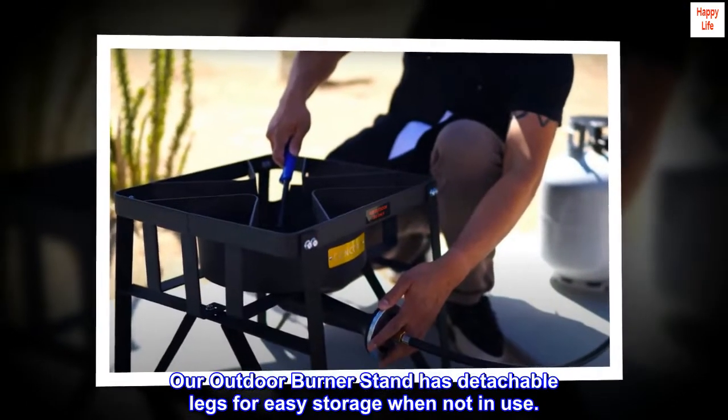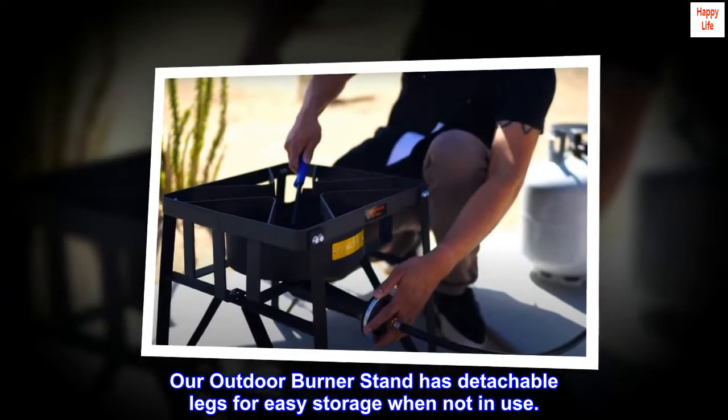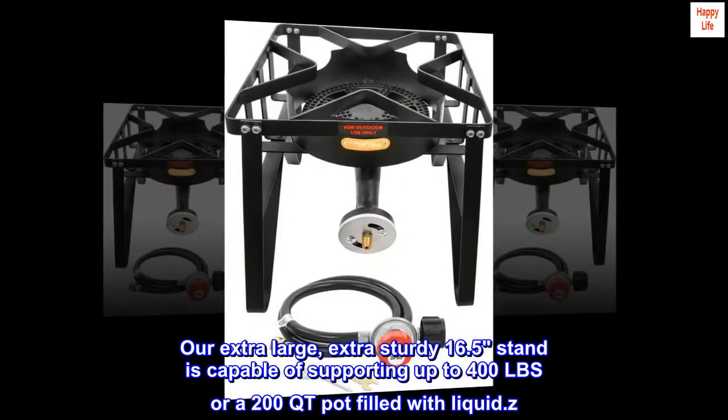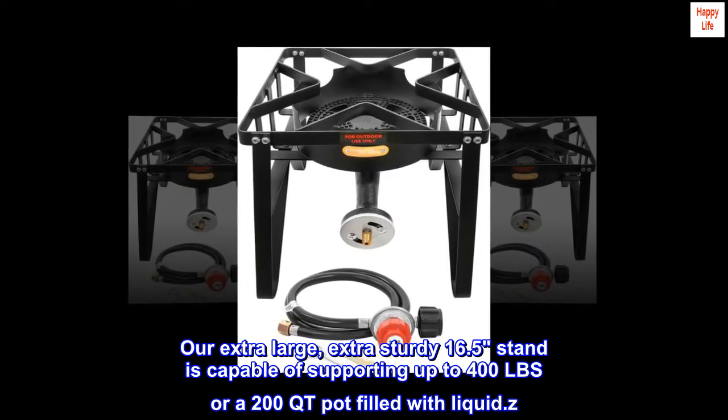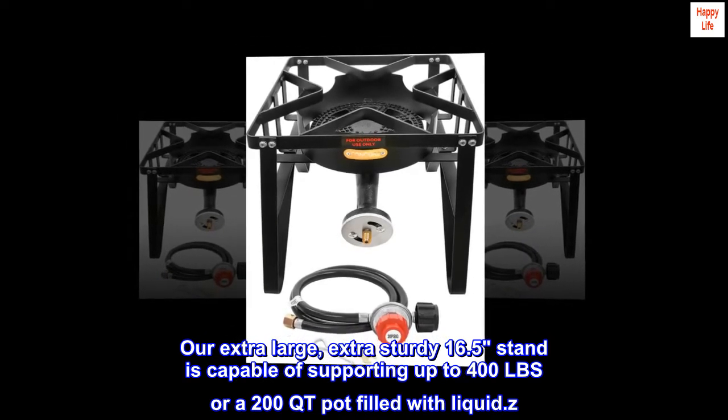The outdoor burner stand has detachable legs for easy storage when not in use. The extra-large, extra-sturdy 16.5-inch stand is capable of supporting up to 400 pounds, or a 200-quart pot filled with liquid.